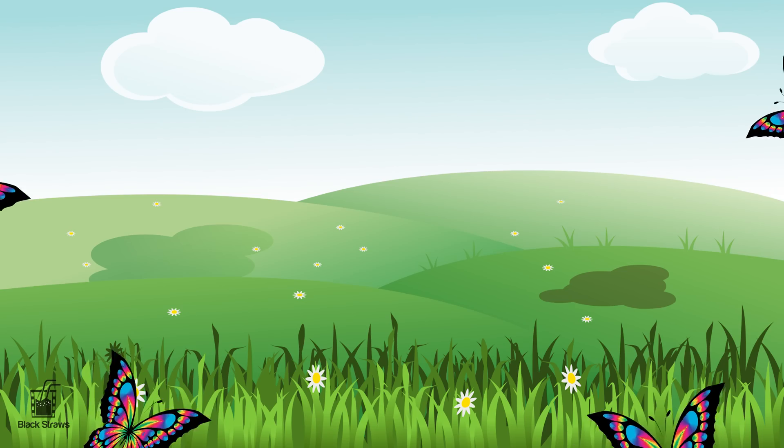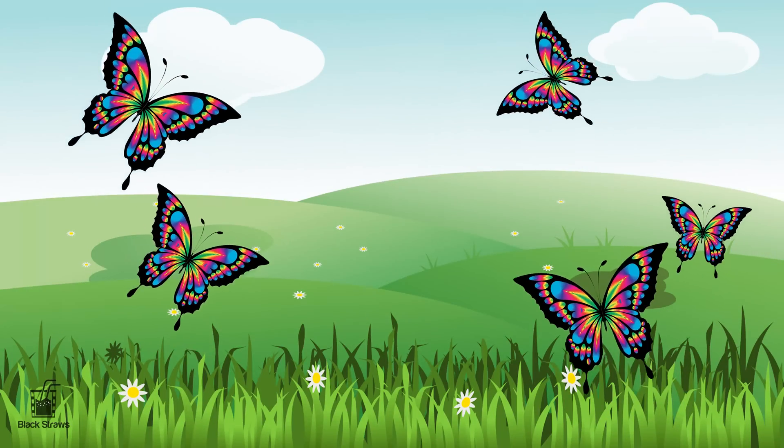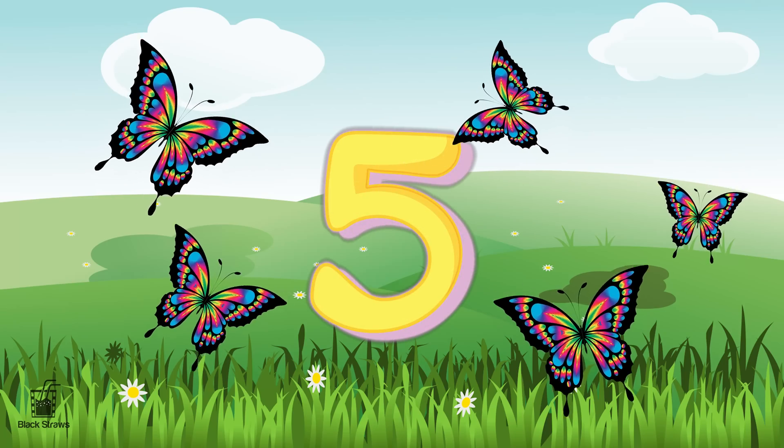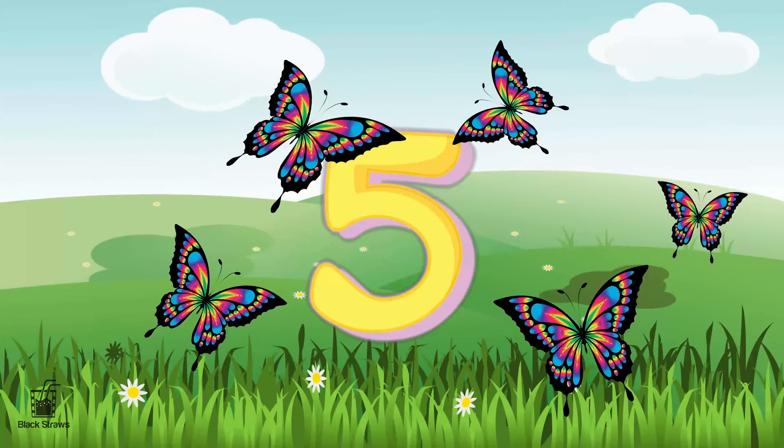Let's soar high with five magnificent butterflies fluttering in the sky. Butterflies are symbols of transformation and beauty. Just like them, the number five adds a touch of magic to our counting journey.